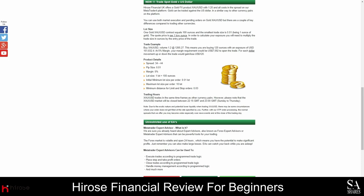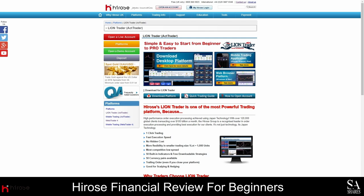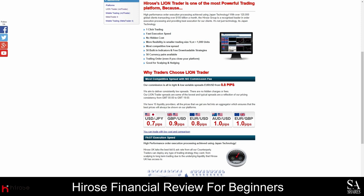LionTrader offers one-click trading and a variety of order types such as limit orders, stop orders, OCO orders, IF done orders, trailing stop orders, and more. This platform can be downloaded on desktops, tablets, and mobile devices, and it is a beginner-friendly platform with 50 built-in indicators and free downloadable strategies. We recommend this platform if you are interested in scalping and/or hedging.